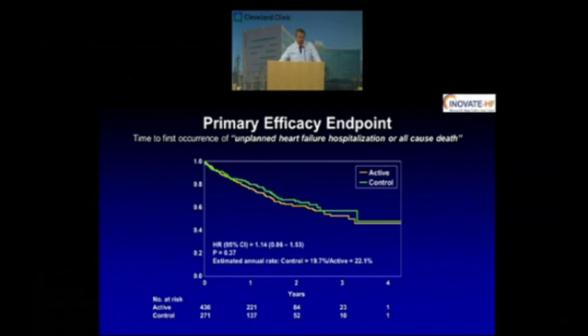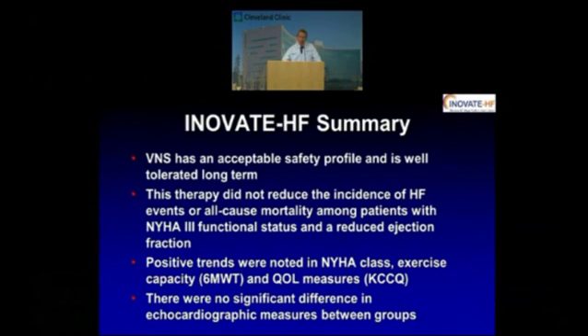Unfortunately, we were disappointed, as were the attendees at the ACC, that the primary endpoint was not met — which was the time to the first occurrence of an unplanned heart failure hospitalization or all-cause death. You may ask yourself: does this mean that vagal nerve stimulation and this type of therapy has no role in the future? The answer is probably no. There is ongoing analysis to look at specific subgroups that might benefit and to determine the best way to deliver this therapy. If you think about it like a biventricular pacer — we know it's a good therapy, but if it gets to the wrong patient or the lead can't be placed in the right location, it's not going to work. We have a lot more to learn about vagal nerve stimulation, and hopefully we will find in the future that it has a role.